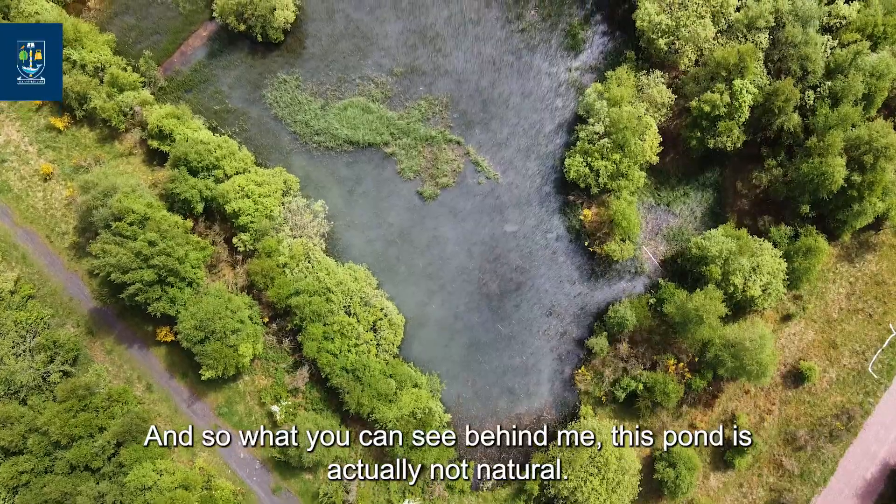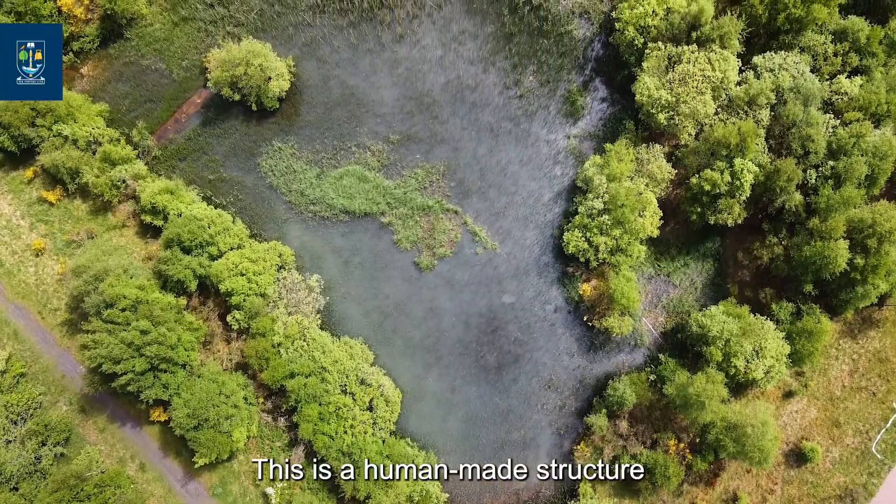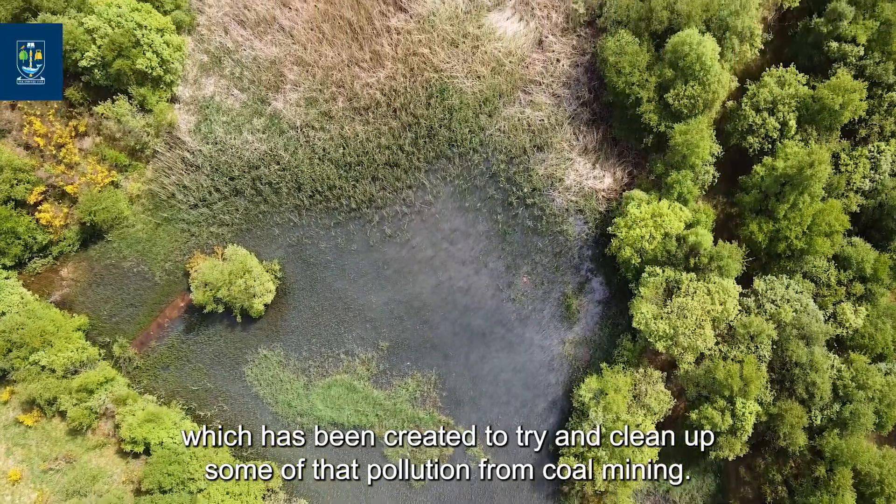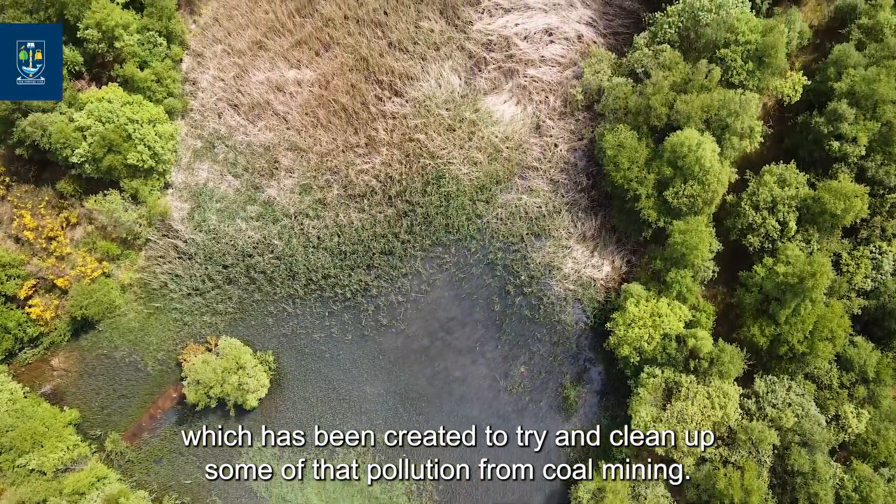What you can see behind me — this pond — is actually not natural. This is a human-made structure which has been created to try and clean up some of that pollution from the coal mining.